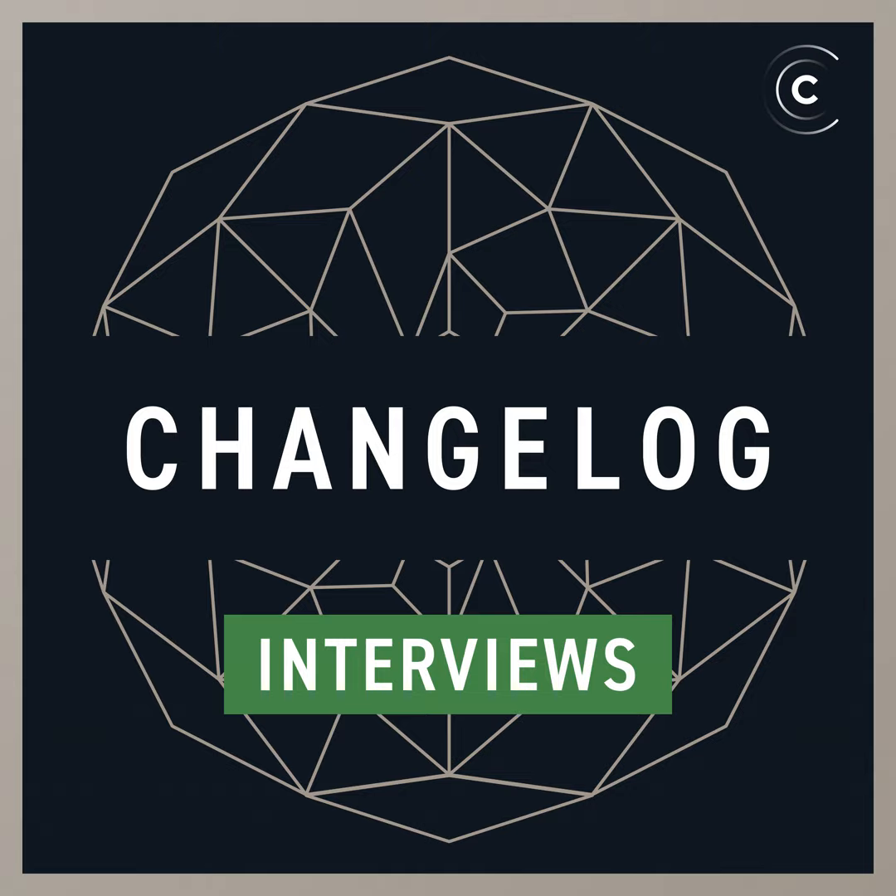From Changelog Media, this is the Changelog, a podcast featuring hackers, leaders, and innovators of software development. I'm Adam Stachowiak, editor-in-chief at Changelog. Today, Jared and I are talking with Dave Thomas and Andy Hunt, the authors of The Pragmatic Programmer. This is a beloved book to software developers all over the world, and it's celebrating its 20th anniversary edition this year. Just a few minutes ago, I got an email from Pragmatic Bookstore letting me know the beta book is now fully content complete and going to production. If you pick up an e-book, you'll get a coupon for 50% off the hardcover when it comes out later this fall.